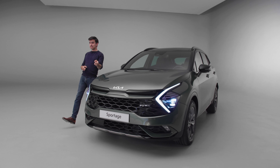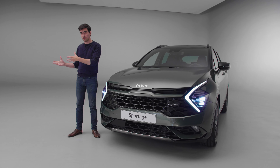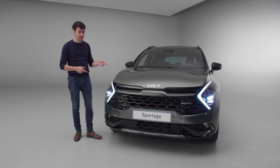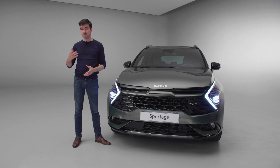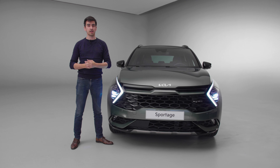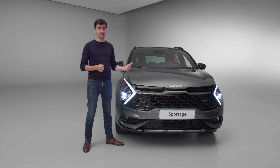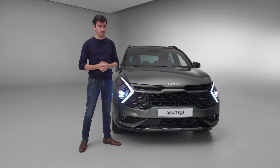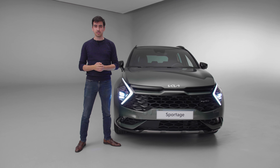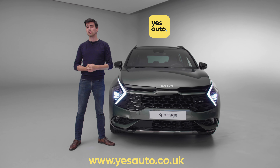Pricing hasn't been announced for the UK just yet. Based on the current Sportage, it wouldn't surprise me if prices start around £25,000, with this GT Line probably closer to £31,000–£32,000. I can't say whether that's great value until I've driven it, but so far the new Sportage has made a great first impression — particularly on the inside, which is a huge upgrade over the old car. You can find deals on new and used Kia Sportages at yesauto.co.uk.